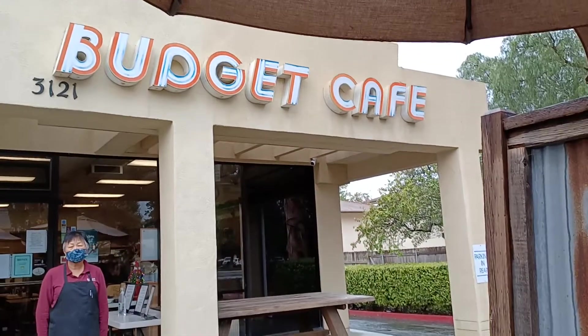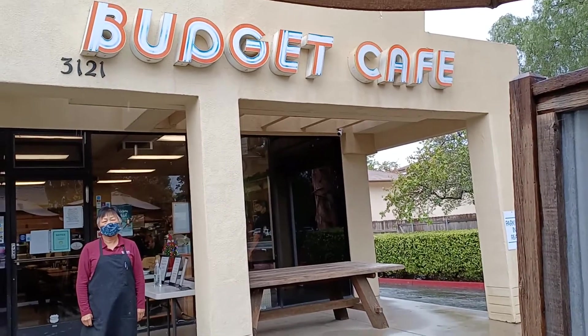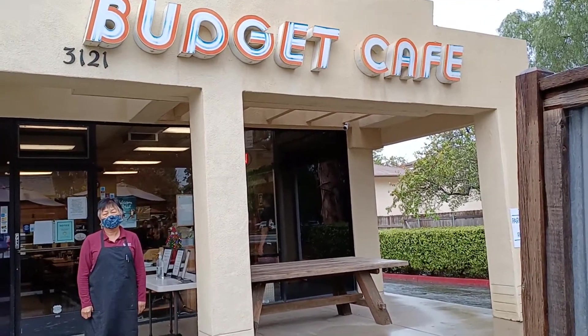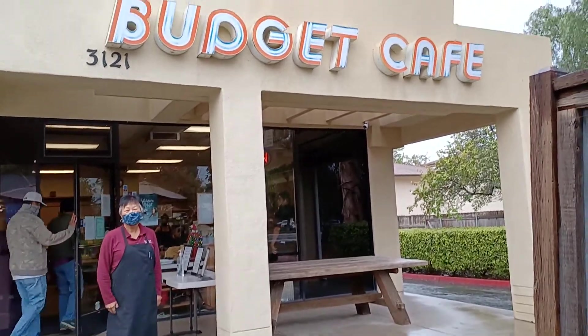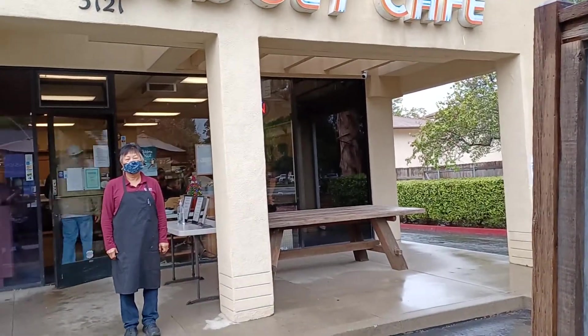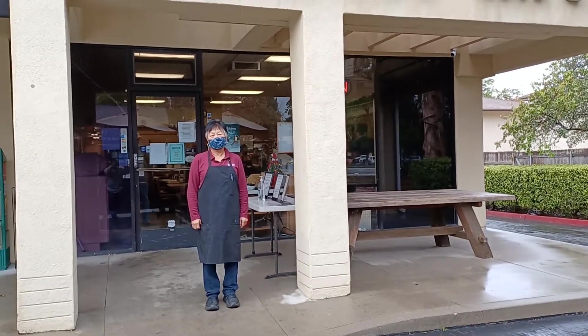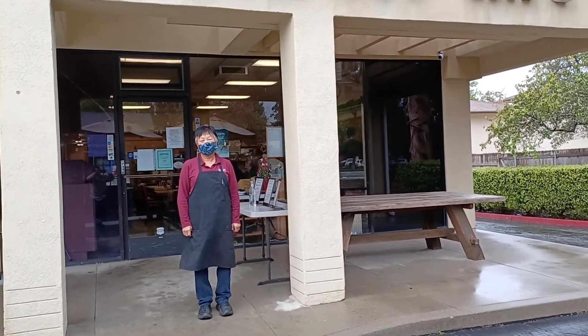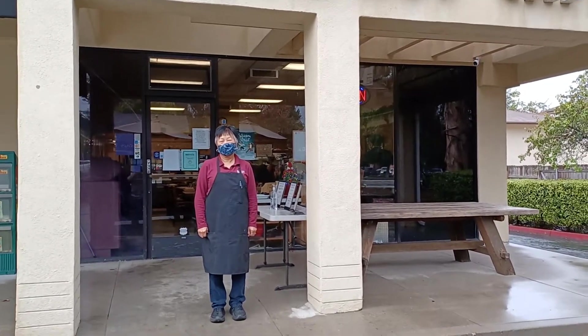Hi and thank you for joining us today with Spec Solutions YouTube. We're in beautiful San Luis Obispo, California, and today's post is going to be the Budget Cafe. This is a wonderful place to eat — I've been eating here most of my life, with the same owner as long as I can remember. Let's have a talk with her, shall we?